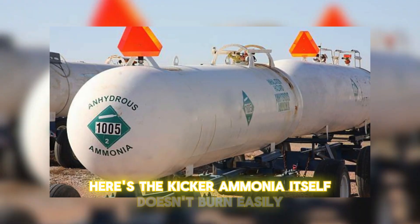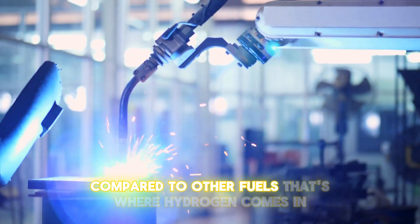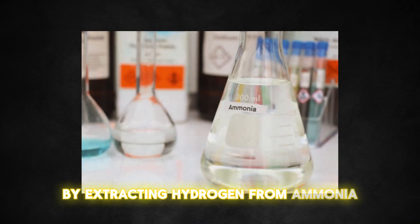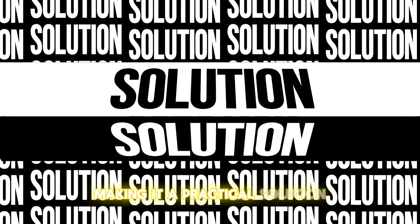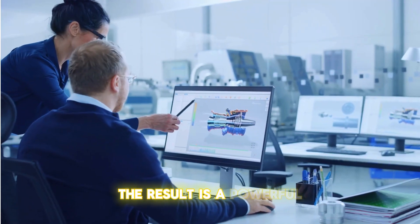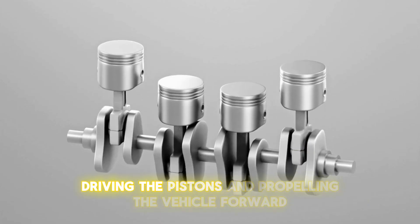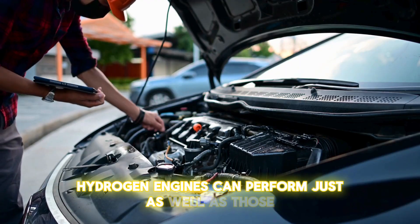Here's the kicker: ammonia itself doesn't burn easily, which is actually an advantage — it makes ammonia safer to handle and store compared to other fuels. That's where hydrogen comes in. By combining ammonia with hydrogen and extracting hydrogen from ammonia through cracking, we create a highly combustible fuel source. This hydrogen is then injected into the engine cylinders, where it mixes with air and ignites just like in a regular gasoline engine, driving the pistons and propelling the vehicle forward.